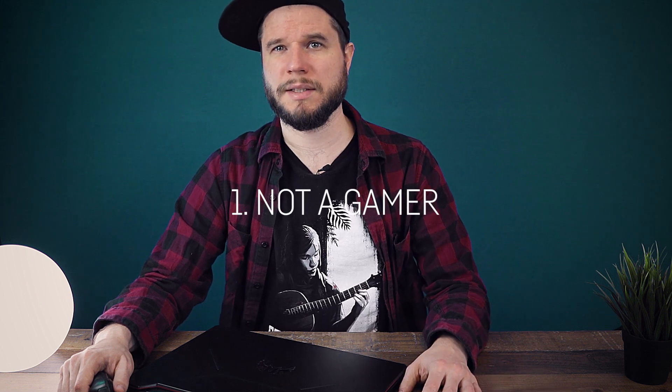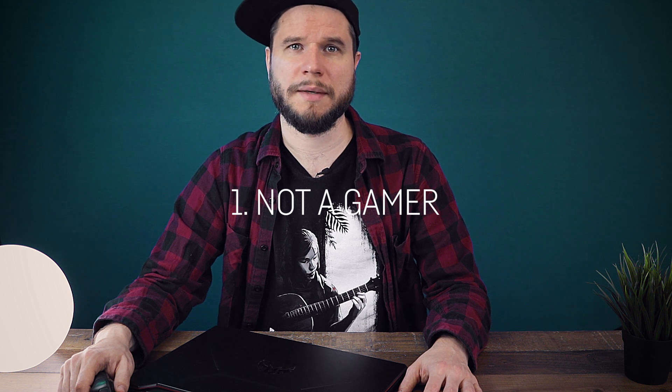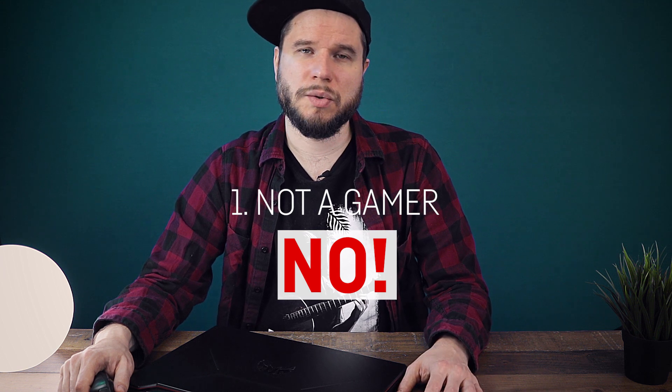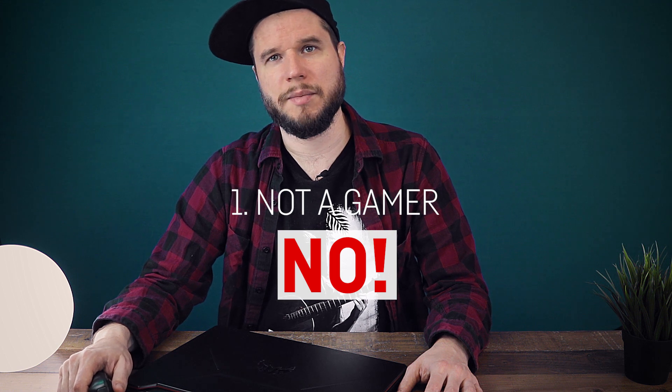The real question is: who should actually get a laptop with an RTX 3050 or 3050 Ti? If you're not a gamer at all and not using creative software like professional video editing suites or 3D rendering applications, you don't need a laptop with a gaming graphics card at all — just get a regular laptop without a dedicated GPU.